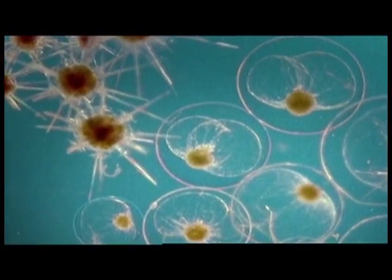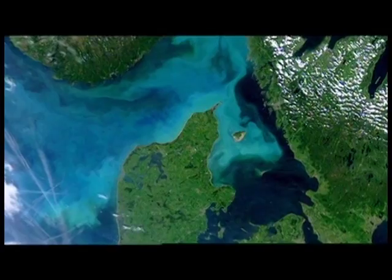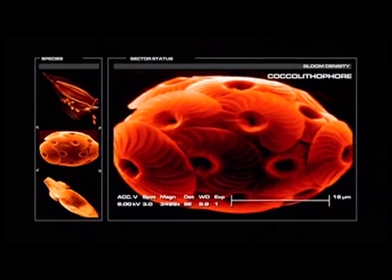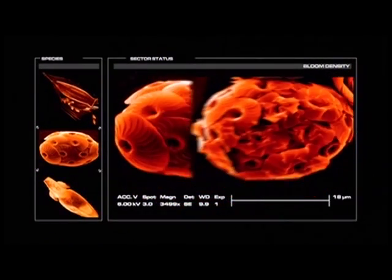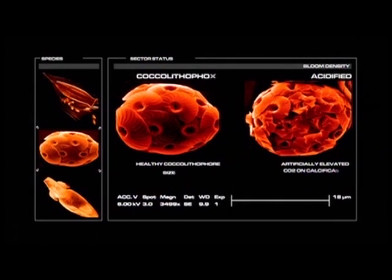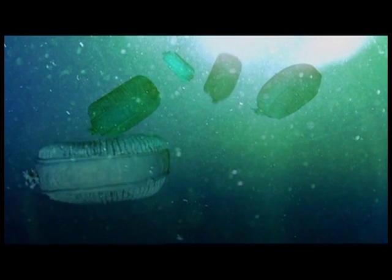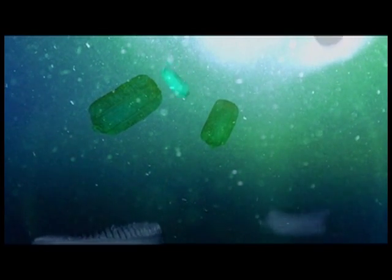When ocean nutrients are abundant, plankton populations can explode into blooms so vast they're visible from space. These plankton have been recycling carbon dioxide for three billion years, recycling that carbon dioxide which gets sunk to the bottom of the ocean. To metabolize ocean nutrients, plankton must take in carbon dioxide. When they die, masses of them sink all the way down to the deep seabed, carrying trapped carbon from our atmosphere along with them.